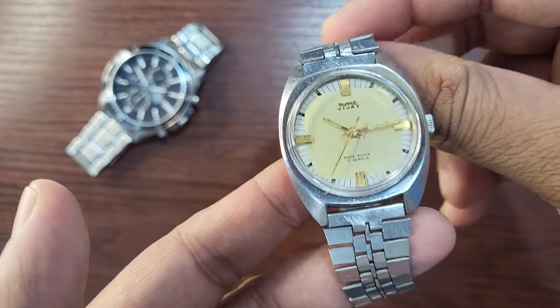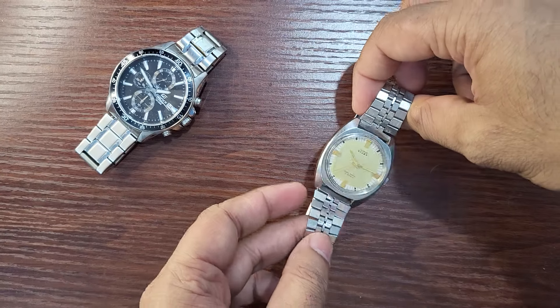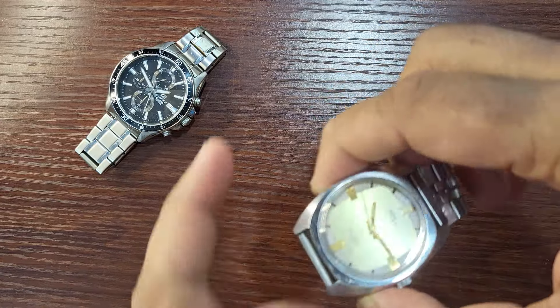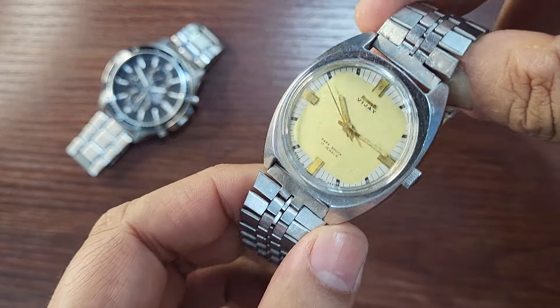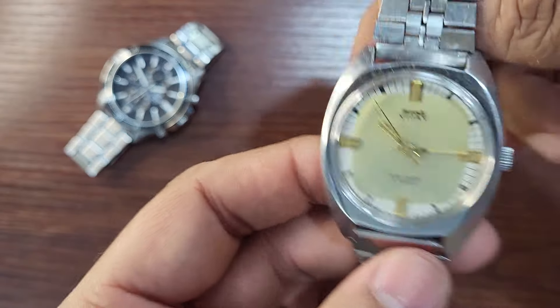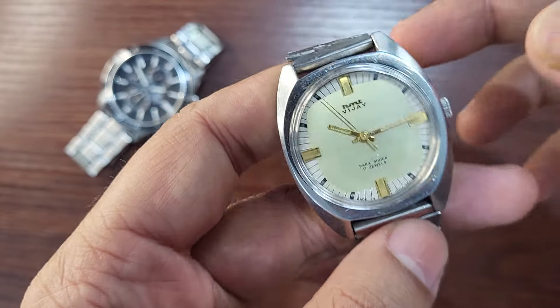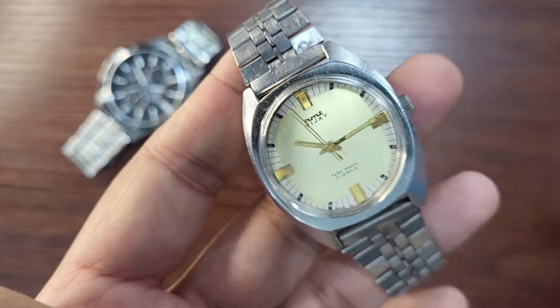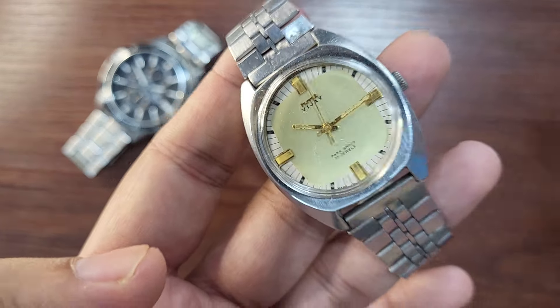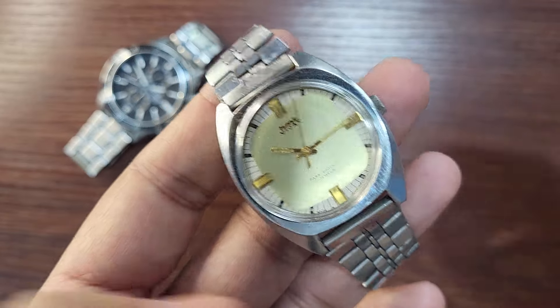Though it has a screw-down case back, I would advise not taking vintage watches in the rain or near water. No matter how good the water resistance it claims, the lubricant and sealant have likely degraded over time and are no longer at the original level. Avoid wearing vintage watches if it is raining outside or if you are going near water.